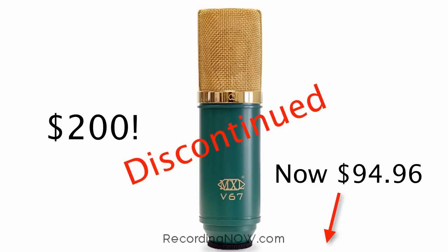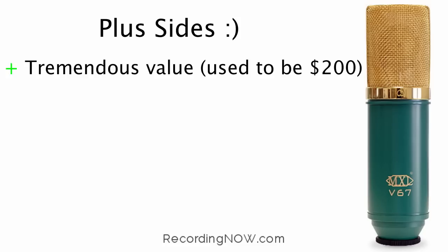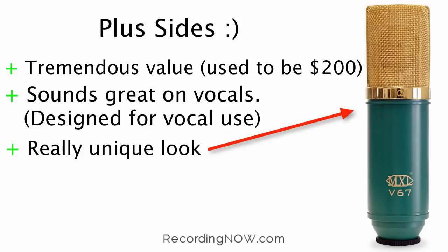The link is in the blog article below. The plus sides of this microphone: it used to be $200, so it's a tremendous value at under $100 now. It sounds great on vocals because it was designed mainly for vocal use. It also has a really unique look with a gold grille and green body.